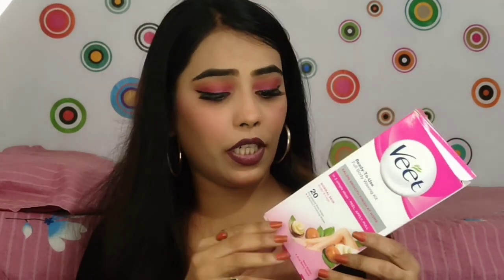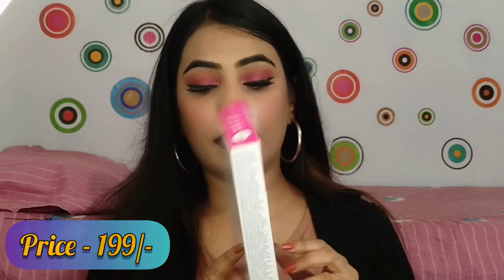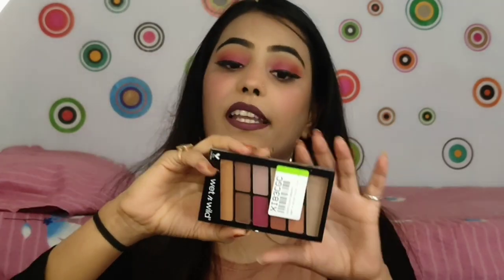This waxing kit is a very good product and its price is 199 rupees. I purchased it at 199 rupees. The next product I have purchased is a Wet and Wild eyeshadow palette.